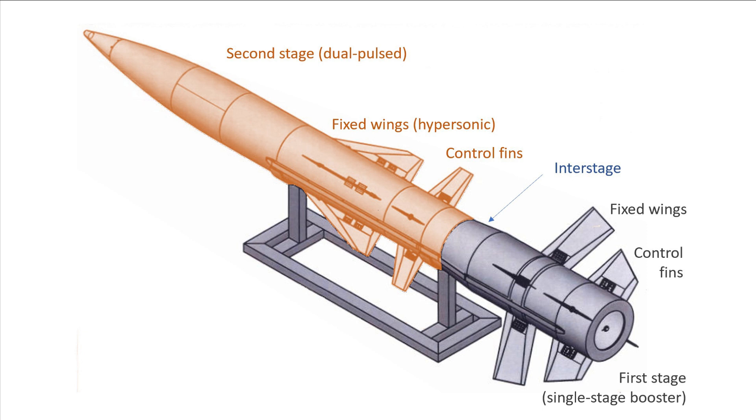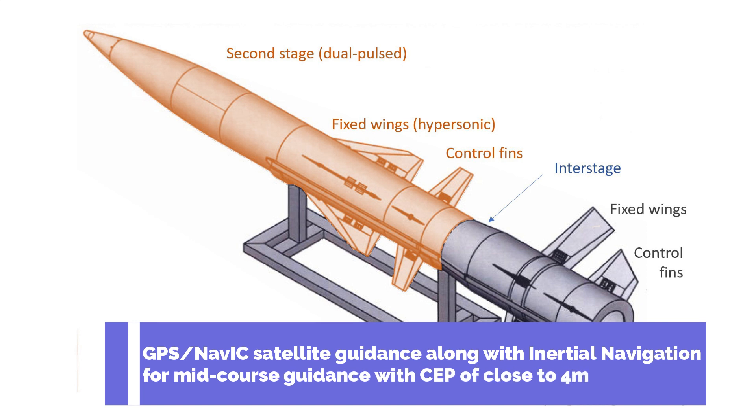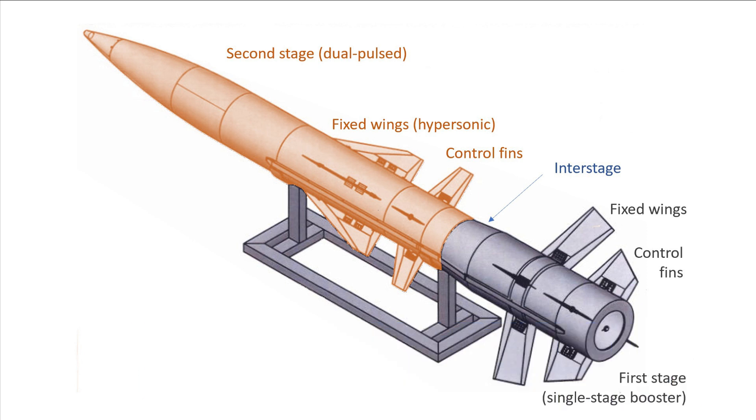The wings in the mid-section of the missile will aid in achieving hypersonic Mach numbers. Below the fixed wings, the missile also has control wings to further enhance maneuverability. The missile will use GPS or NavIC satellite guidance along with inertial navigation for mid-course guidance, with a circular error probability of 4 meters. It will follow a quasi-ballistic trajectory and hit the target with hypersonic velocity.